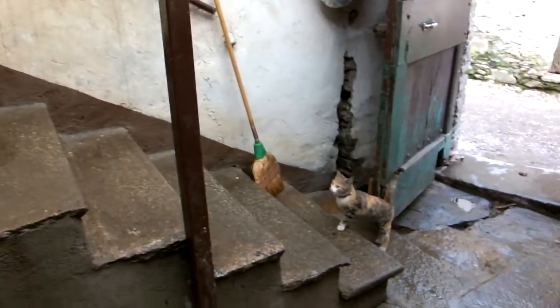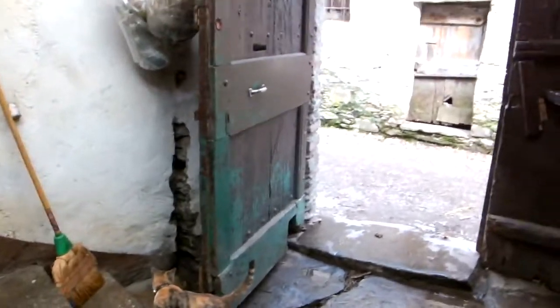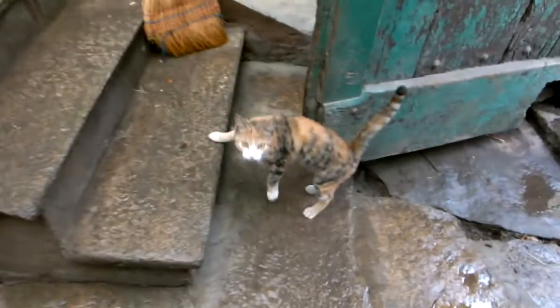It always wants food. And it's a girl. So Misha, who's really a Mishu, is extremely happy.